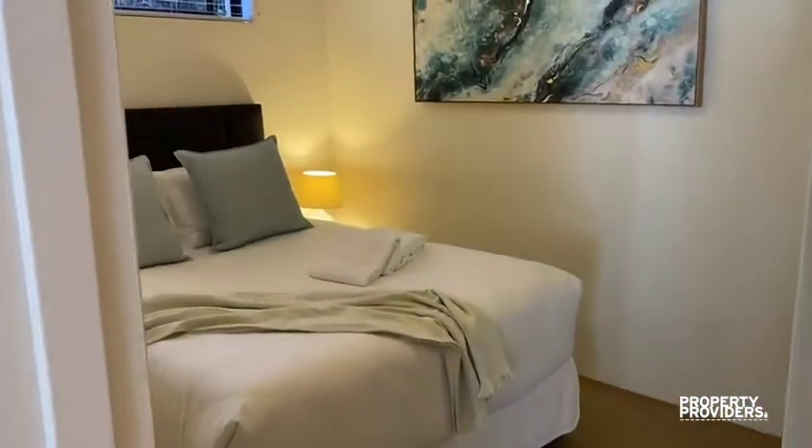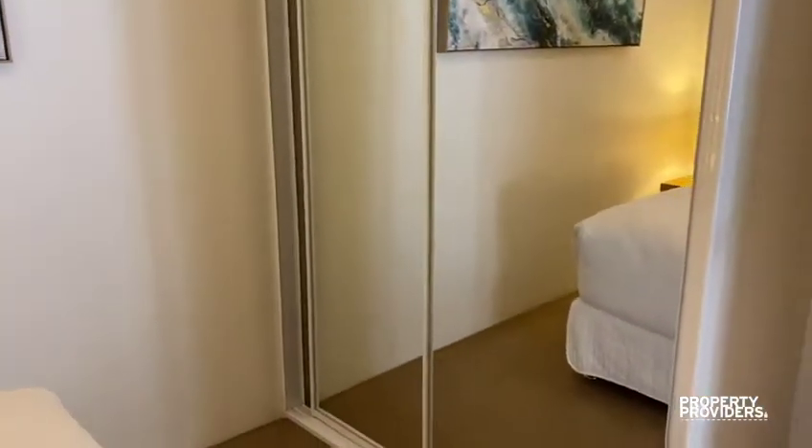The second bedroom has a queen bed and good-sized built-in wardrobes.